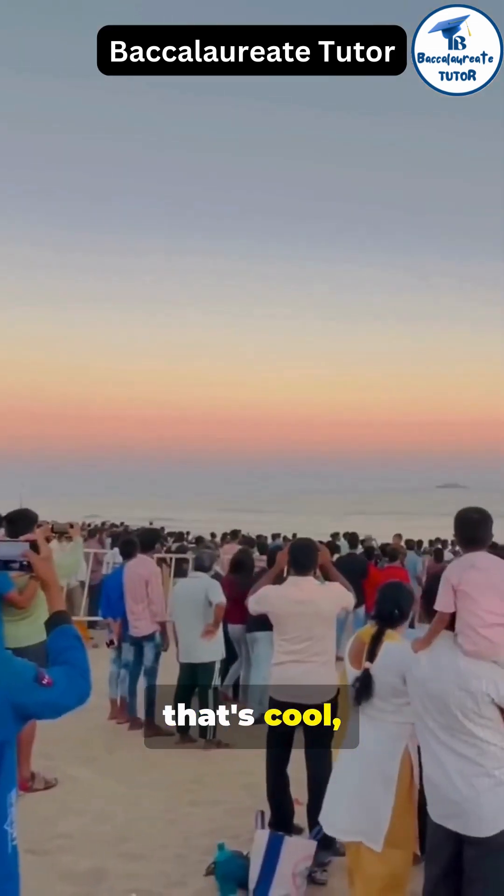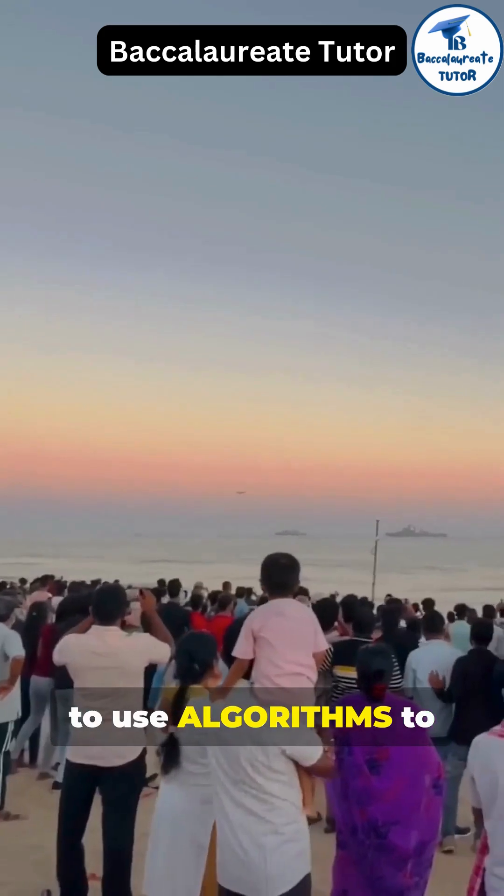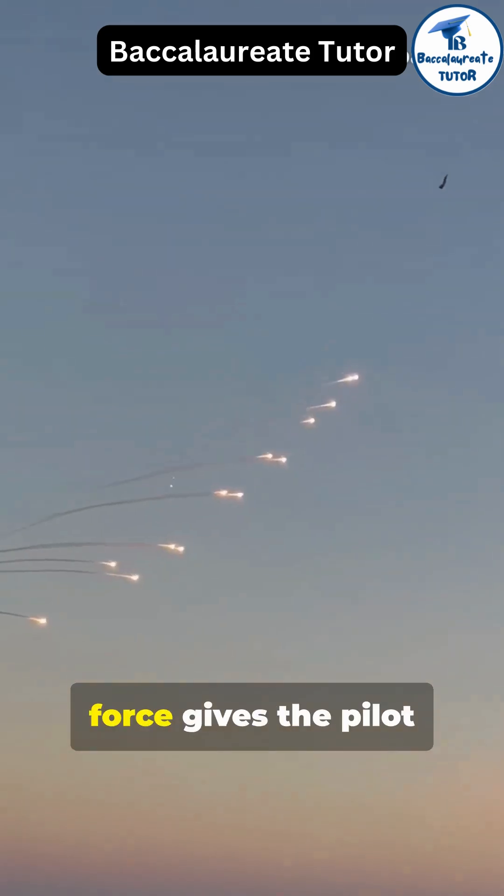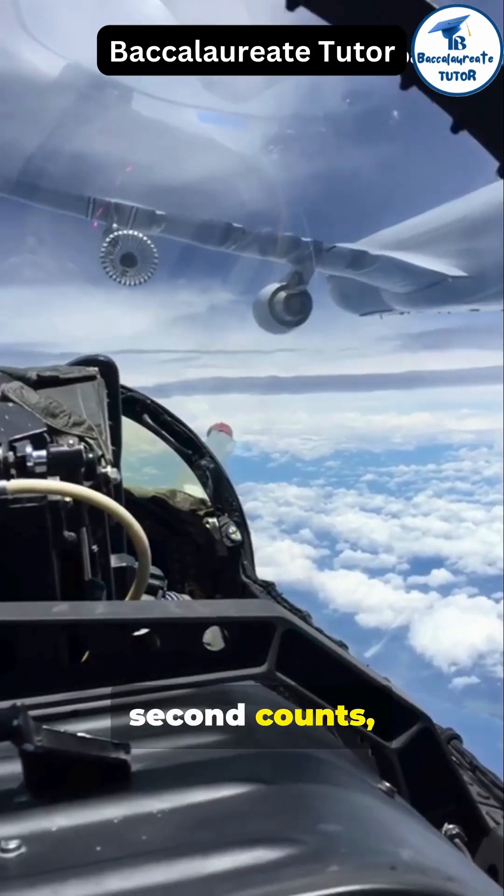And if you think that's cool, they also use algorithms to predict enemy movements. In the heat of battle, a tighter turn radius with greater G-force gives the pilot an advantage — every second counts.